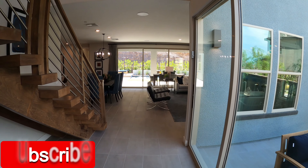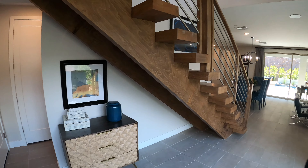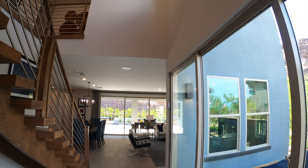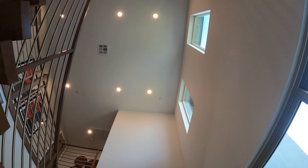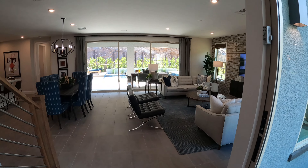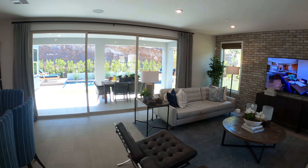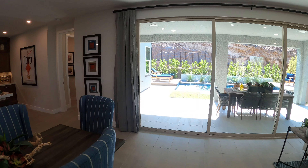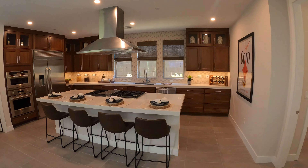As soon as we walk in, we've got this beautiful wood stairway and our high ceilings. Let's walk around and see what we've got here. We'll start from the back and work our way to the kitchen.